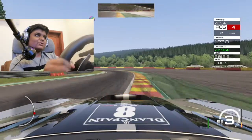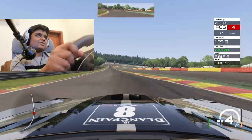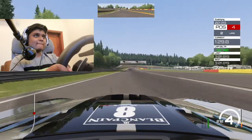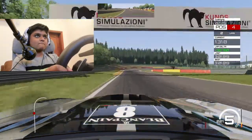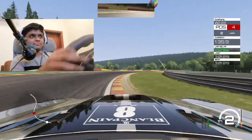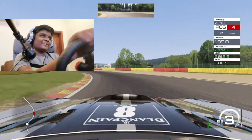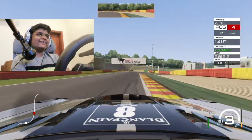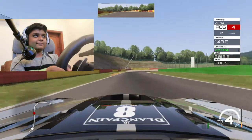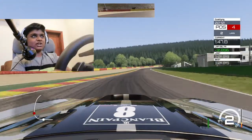These downshifts, they're so ferocious. I could downshift all day on this car. This car is handling the track really well, actually.